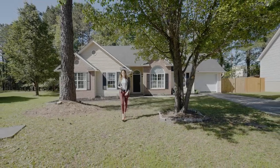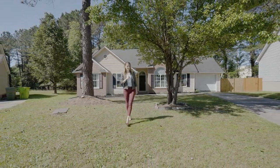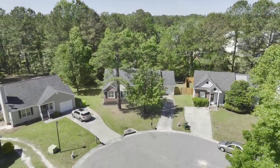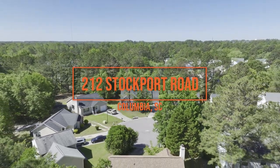Thank you for viewing this beautiful home. I'm Rachel Cooper with Next Home Specialists and I'd like to invite you to come see it in person. Make this exceptional pearl yours today exclusively at 212 Stockport Road in the gorgeous Northeast Columbia community.